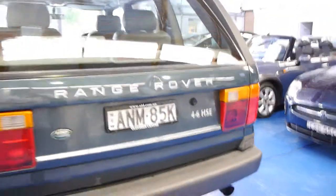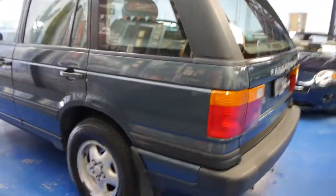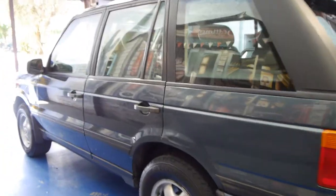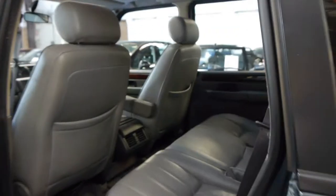It looks like it may even have the original number plates from new. I think these are absolutely fantastic value — they made exactly the same car right up until 2002, it just had slightly different lights and a slightly newer looking wheel.